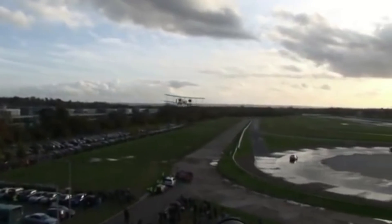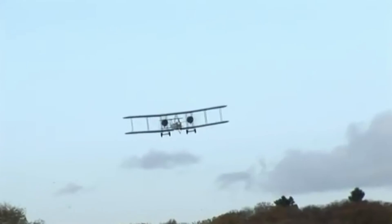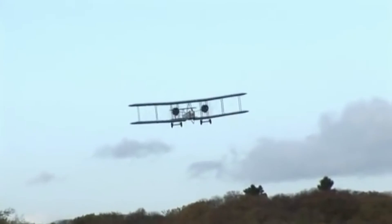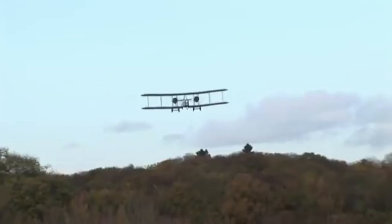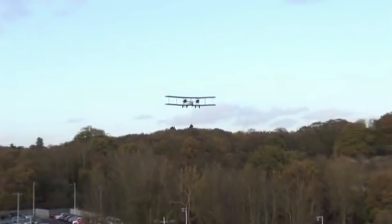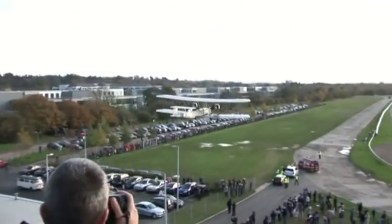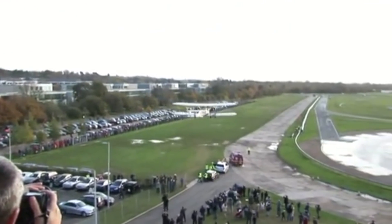Overall, the Vickers Vimy's success can be attributed to its well-engineered design, long-range capabilities, reliability, versatility, and its pivotal role in pioneering record-setting flights that showcased the potential of aviation technology in the early 20th century.